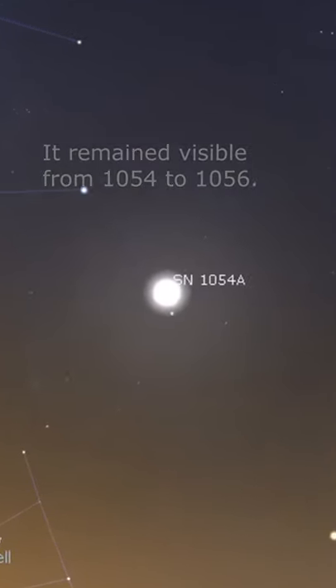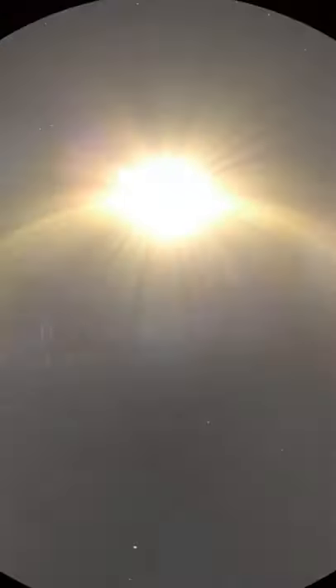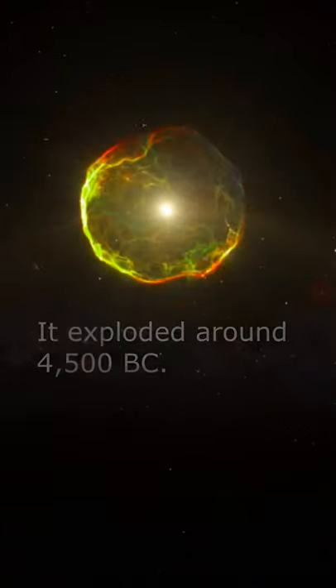But that's not when it exploded. The supernova took 5,500 years to travel to Earth before it could be seen.